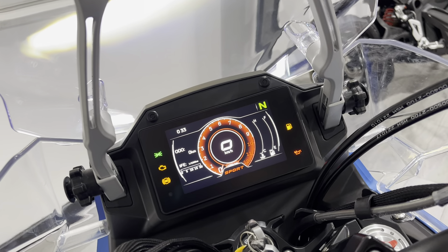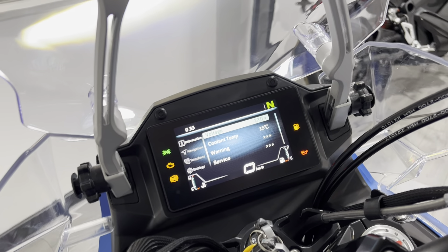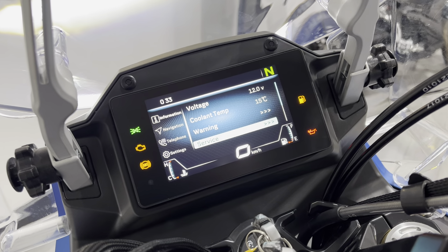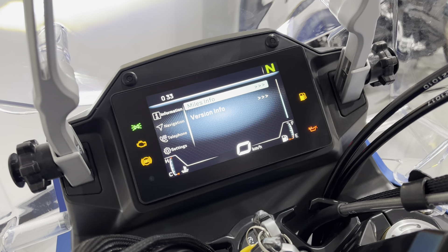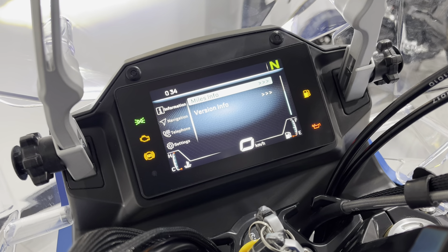Let's get into the dash. If we go into Information, you can see battery voltage, coolant temperature, warning and service intervals — that sort of thing. You can see when your next service is due, your current software version on the bike, and any warnings are all logged in the bike as well.